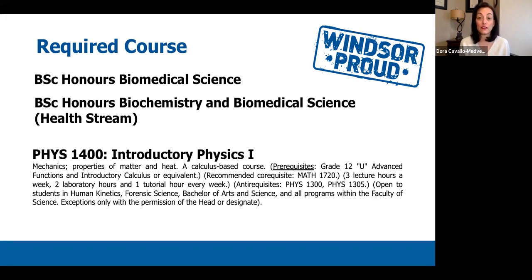The next set of courses are physics courses. There are two different physics courses students can register for. The first is PHYS 1400, Introductory Physics. Just like biology and chemistry, there are two introductory physics courses in your first year — this one is offered in the fall and another in the winter semester. PHYS 1400 provides general knowledge and concepts for physics required for your biomedical science degree, and is open to both Honours Biomedical Science students and Honours Biochemistry and Biomedical Science Health Stream students.